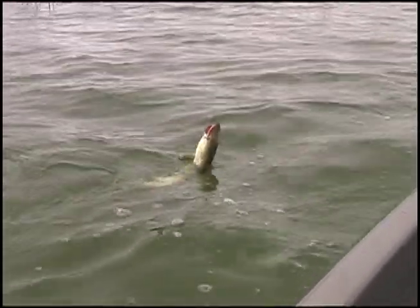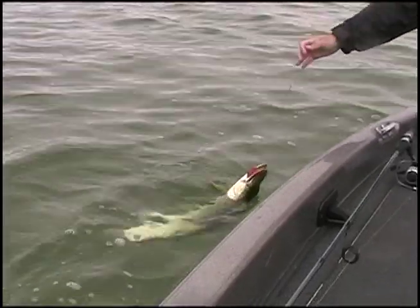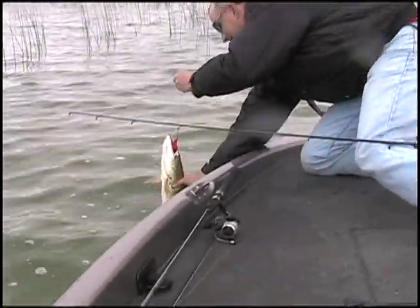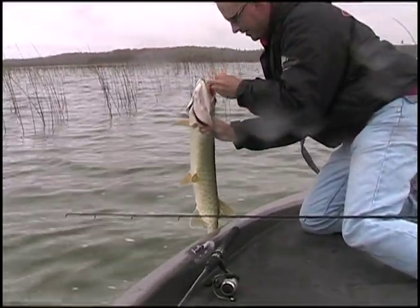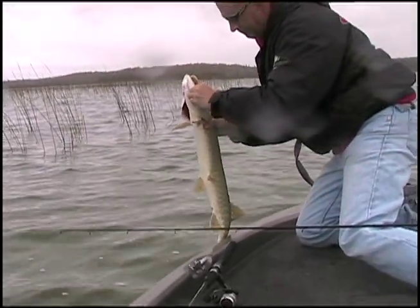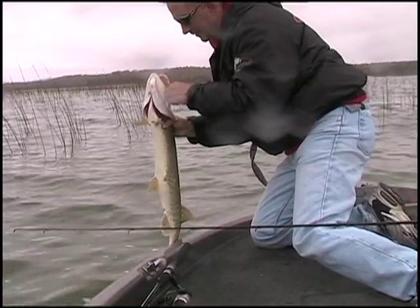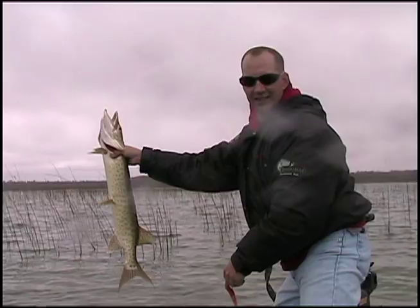One small downside with Red Devil is that sometimes fish strike the reflection and miss. The remedy is simple: turn the bait upside down so the red is at the bottom. The V-shaped front will force the bait down a little, getting it closer to the fish, and they'll attack the red directly. It works very well indeed.